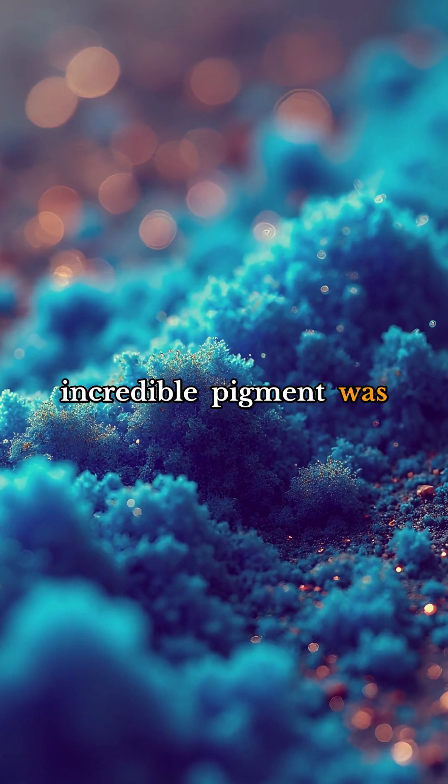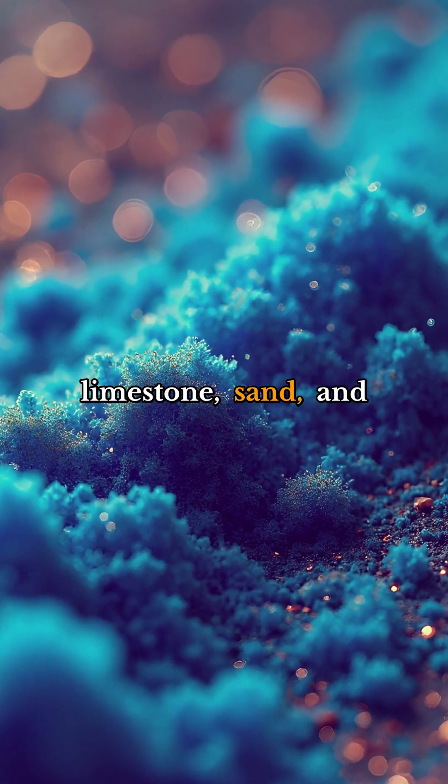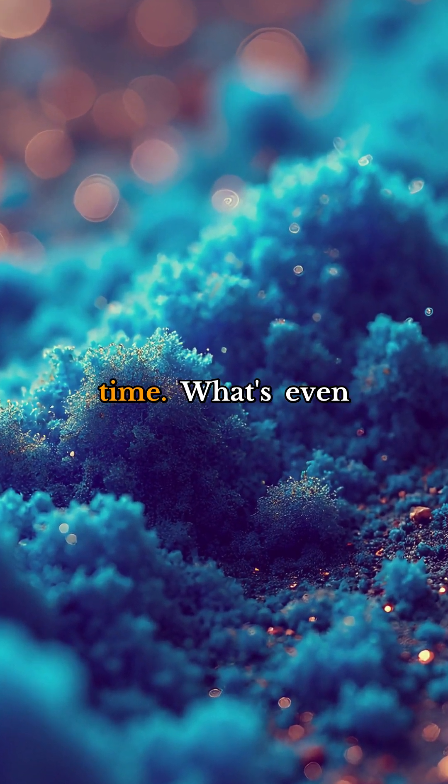This incredible pigment was created by combining limestone, sand, and copper — a chemical process that was ahead of its time.